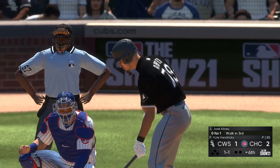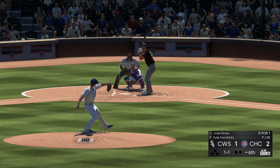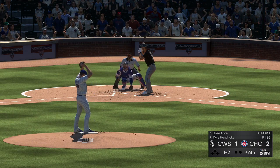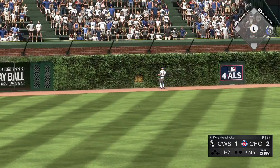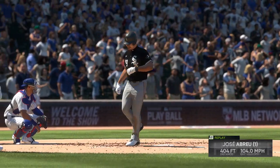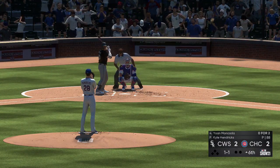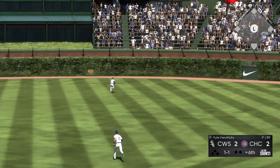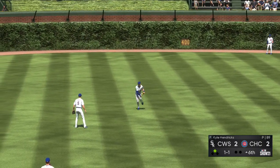Now here is Jose Abreu, leading off the pale hose half of the sixth. Called strike on the inside — he can't believe it, it's one and two. Swing and a drive to center field — that one's got a chance — and it's gone! To the plate now: Yohan Moncada — swing, line drive — that's going to be trouble. Around first, he's digging for second, and he's going to get to second with nobody out.